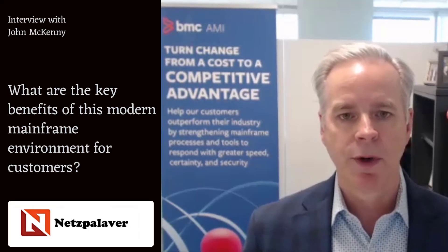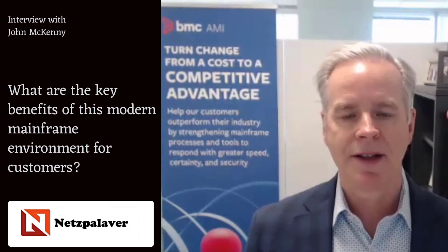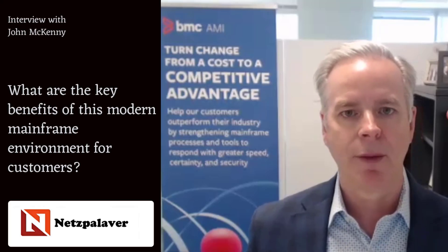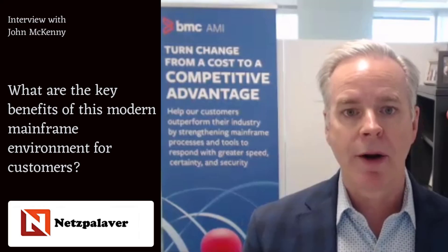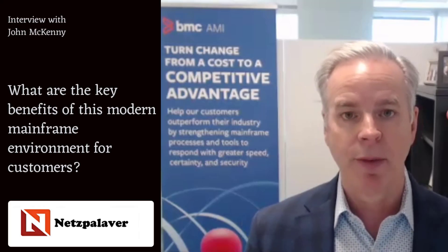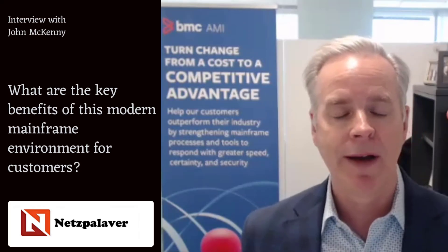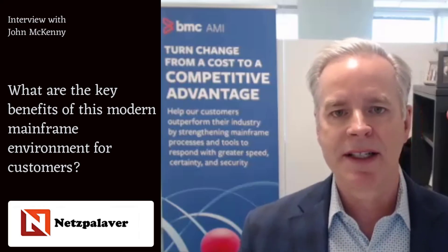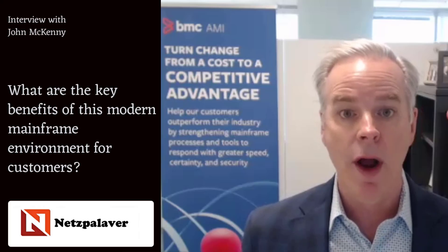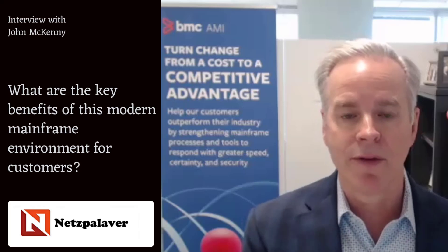The key benefits for customers when you think about a modern mainframe: the mainframe is no longer seen as that slow part of your infrastructure, the part that's stopping your organization from moving rapidly and responding to changing business needs. The modern mainframe is just as agile and adaptable because your development teams are using some of the same tools to develop on the mainframe platform as they are in a cloud platform, such as working in a VS Code environment. They have automated CI/CD pipelines so that they can automate changes and have changes roll out as frequently in the mainframe environment as they do on other environments.